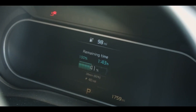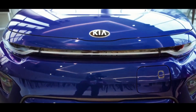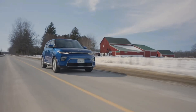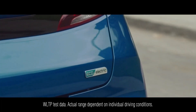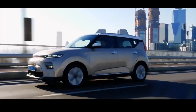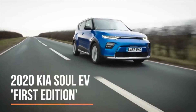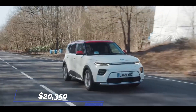Plugging it into a 100 kW DC charger will recharge the battery to 80% in less than an hour. The Soul EV can speed quietly from 0 to 60 mph in just 7.6 seconds, going on to reach a top speed of 104 mph. Officially, this electric vehicle claims up to 280 miles of range from a single charge, but between 230 and 240 miles is what you might expect. The Kia Soul EV has a starting price of $20,350.